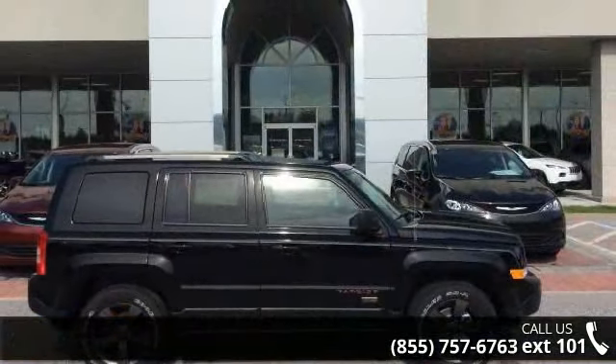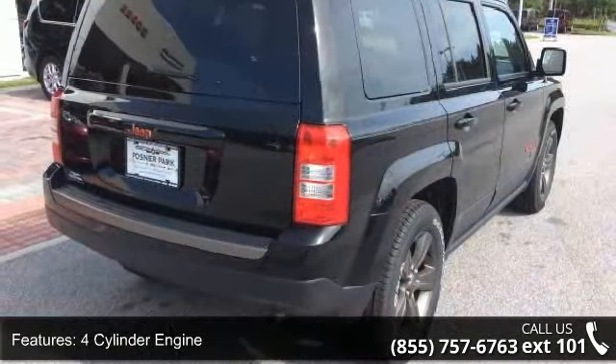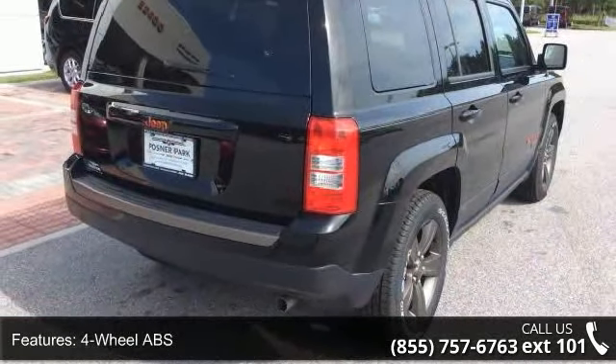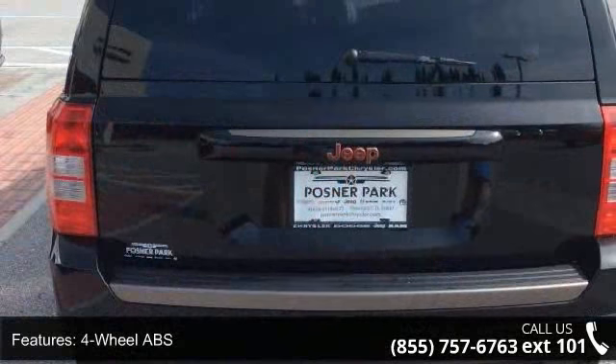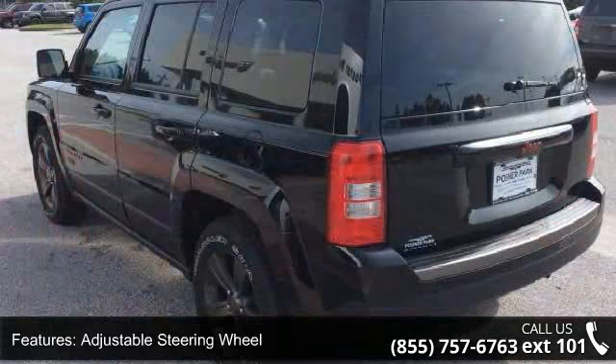Some of the top features included with this vehicle are four-cylinder engine, four-wheel ABS, adjustable steering wheel, aluminum wheels, auto-off headlights, backup camera, Bluetooth, brake assist, child safety locks, and cruise control.